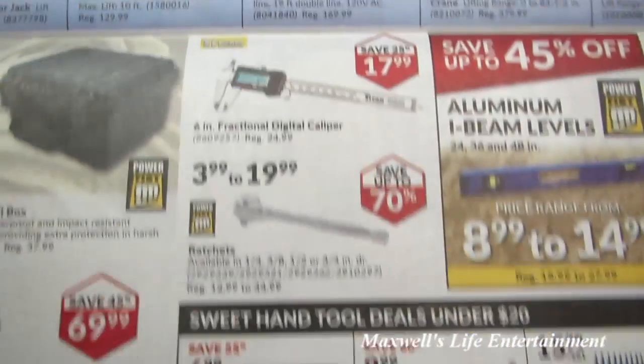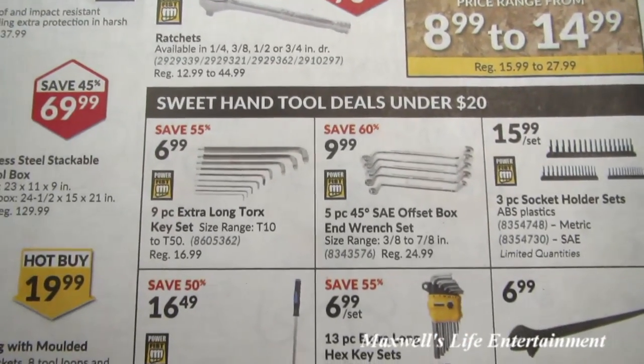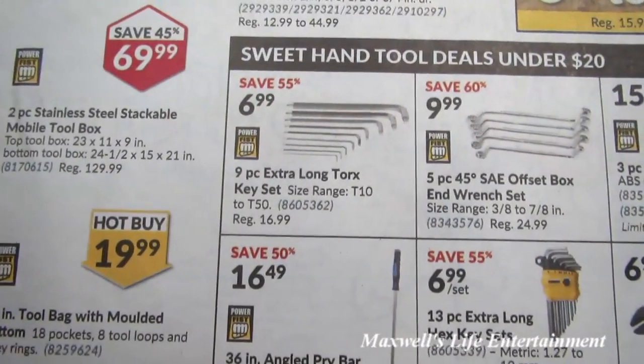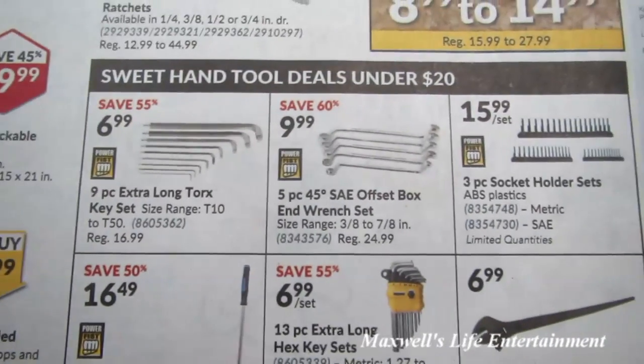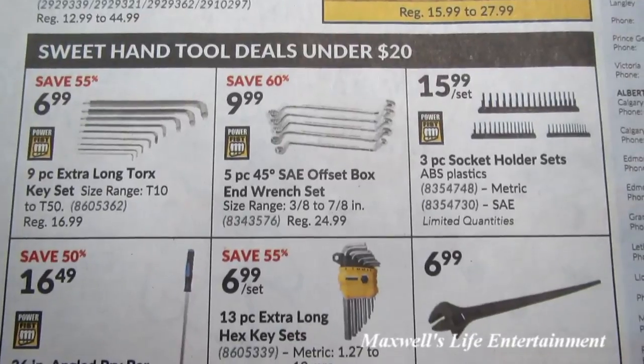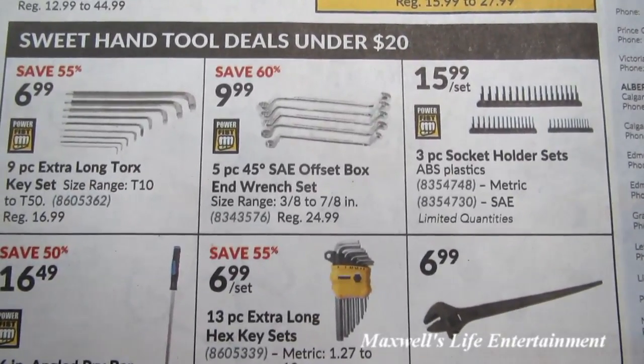An 8/6-inch fractional digital caliper for $17.99. Sweet hand tool deals for under $20: a 9-piece extra-long Torx key set for $6.99, and a 5-piece 45-degree SAE offset box-end wrench set for $9.99.